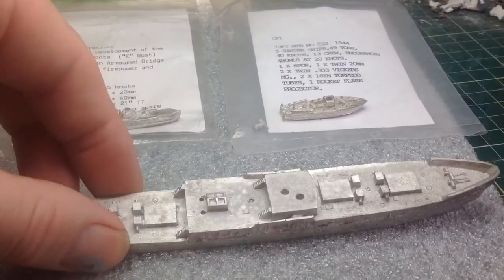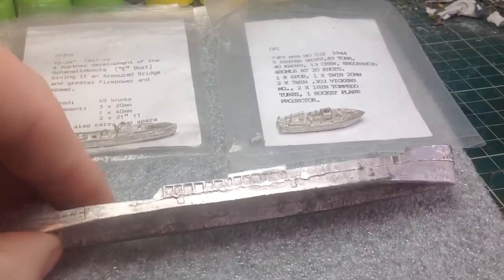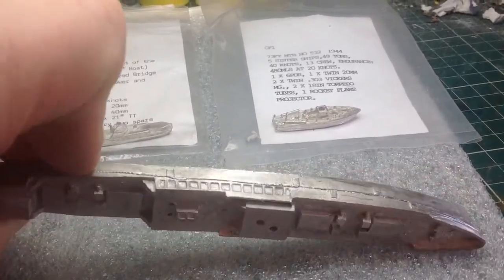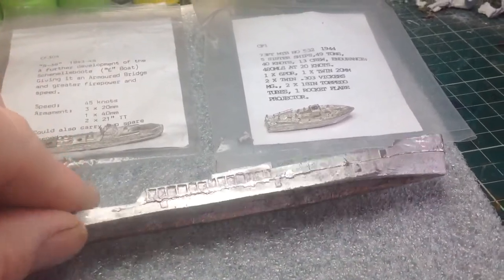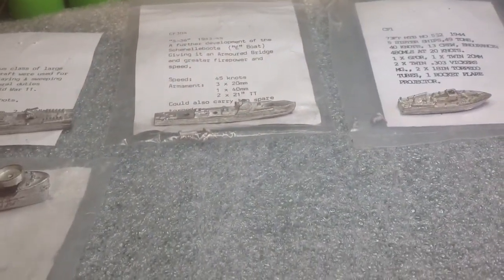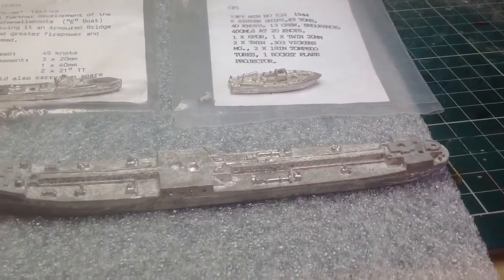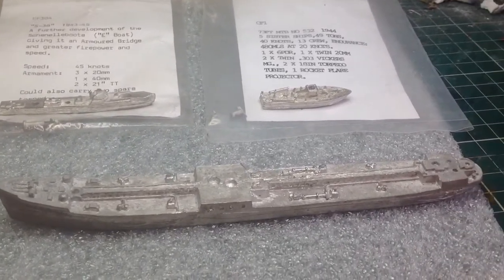That one hasn't got a name yet, so I'll come up with something as I always do. There's a bit of flash and a fair bit of clean-up on these, but as usual they always look fairly daunting when they're just a slab of metal. But once you've got the paint on them, they come to life as always. This is a German coastal oil tanker — just a small one. I think she's about 4,000 tons, although she could just as well be British.